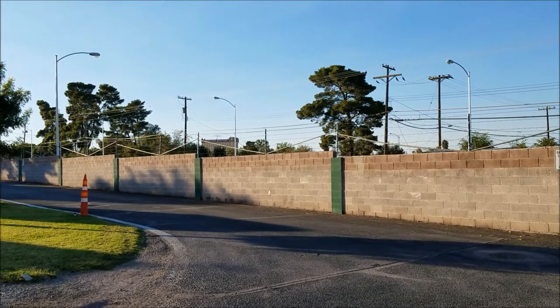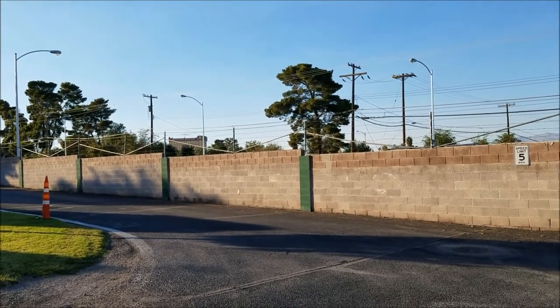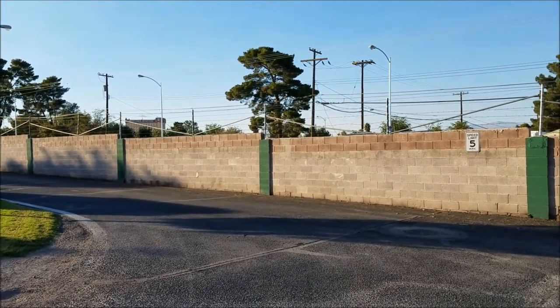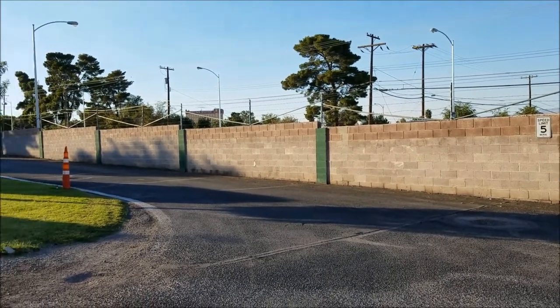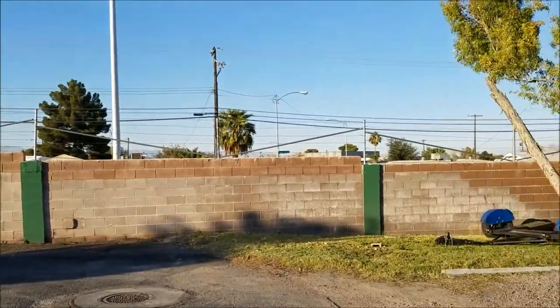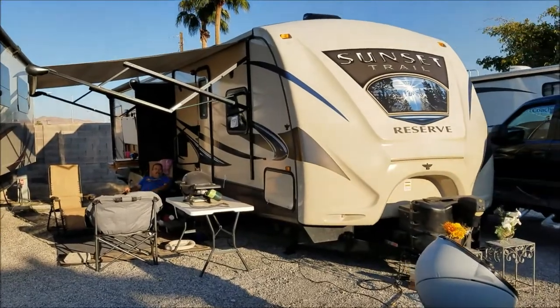You can see a casino right from here — there are big casinos out on the main road. They're walking distance if you're able to walk it. It's probably about six miles to the Strip so you won't want to walk that. But overall this is an okay park — hey, you're in Vegas and we're having a good time here.